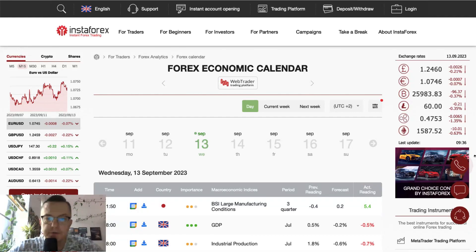Hello traders and welcome to another video review. Today is Wednesday, September 13th of 2023. Let's find out what's going on on the Forex Economic Calendar today.